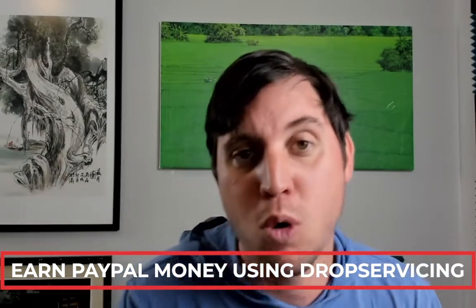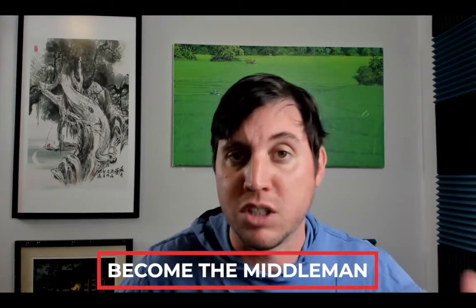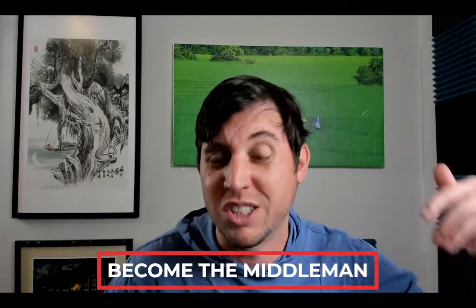Now if you're not familiar with drop servicing, it's pretty much a new thing that's going on since everyone is starting an online store — whether it's a Shopify store, an e-commerce store, or even a blog. People need services, and what drop servicing is, is you become the middle man. You've probably heard of something called drop shipping, which is where you're selling e-commerce products and having to deliver them.